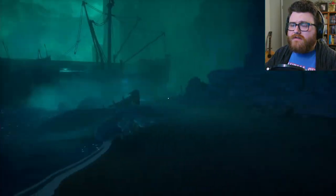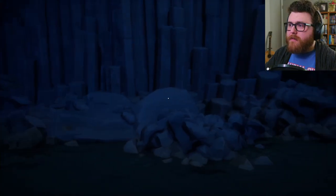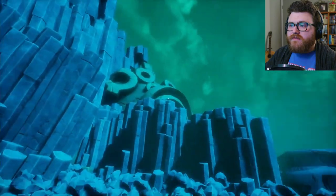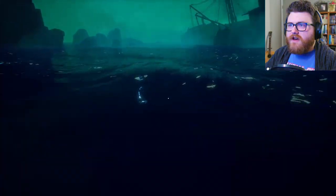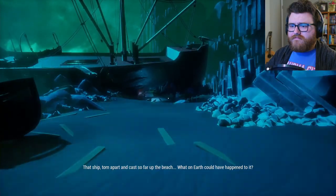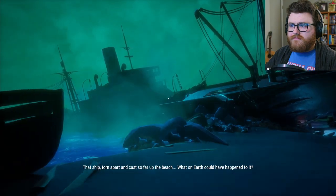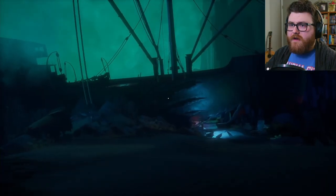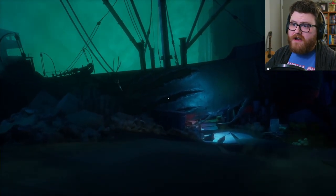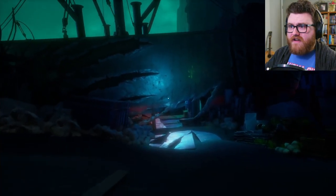Alright, here we are again at the wreck of the Lady Shannon. And this is Chapter 3. That looks like a giant statue head thing. I can't really go out to the water, but let's see what's what. That ship — torn apart and cast so far up the beach. What on earth could have happened to it? Well, I was going to say maybe a tsunami or hurricane, but it does look like claw marks. I don't like that — big old claw marks on the side of the ship.